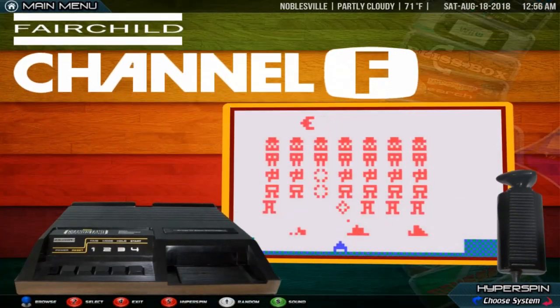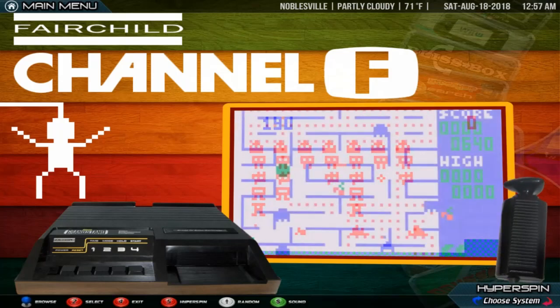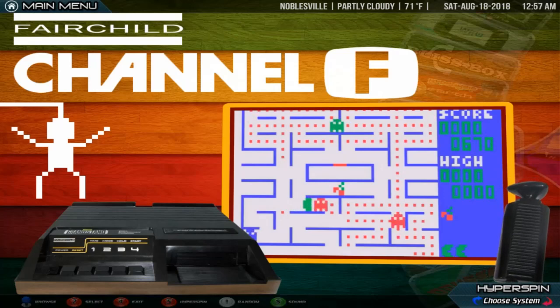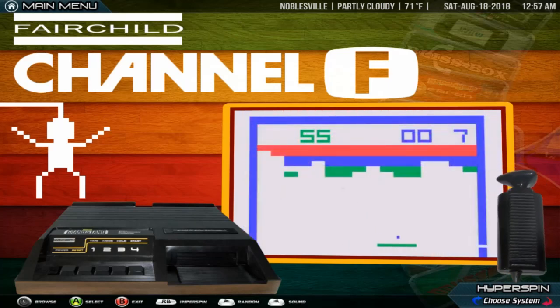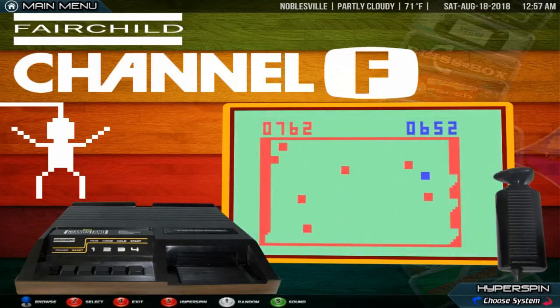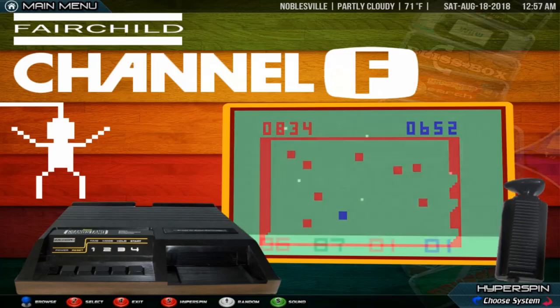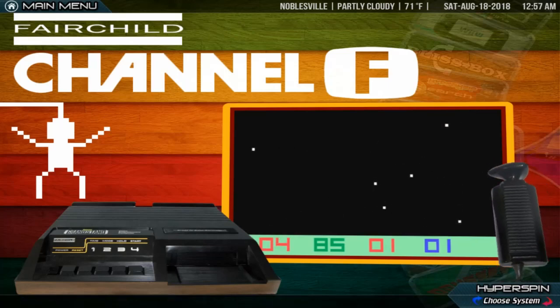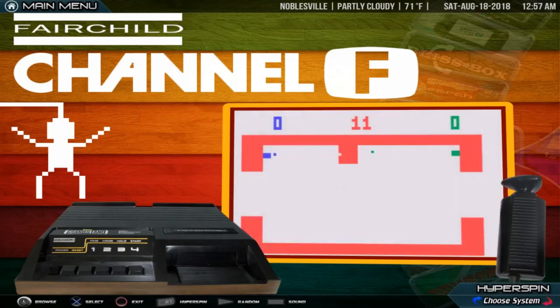Fairchild Channel F. The Fairchild Channel F is a game console released by Fairchild Semiconductor in August 1976 at the retail price of $169.95. It has the distinction of being the first programmable ROM cartridge-based video game console and the first console to use a microprocessor. It was launched as the Video Entertainment System, or VES, but when Atari released their VCS the next year, Fairchild renamed its machine.